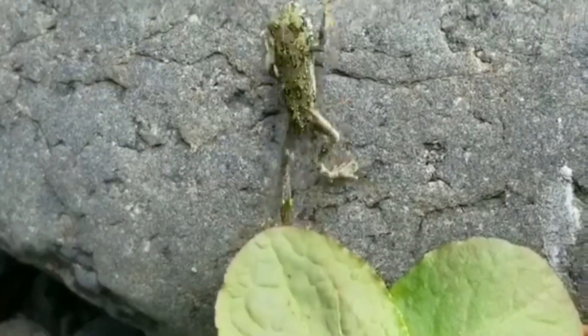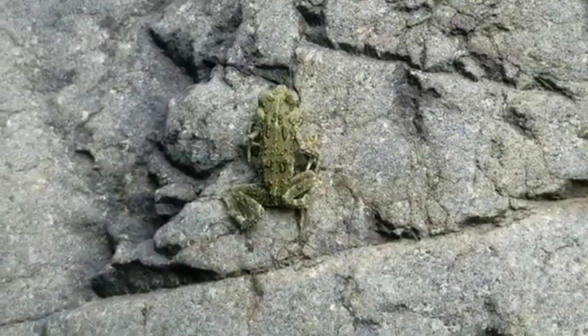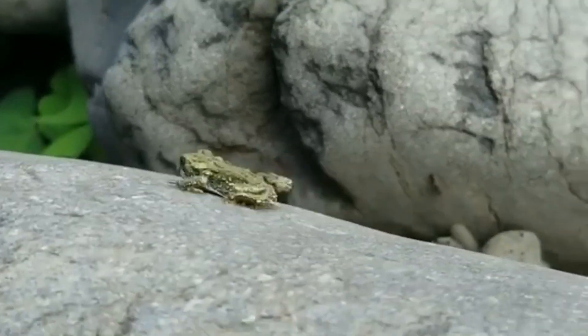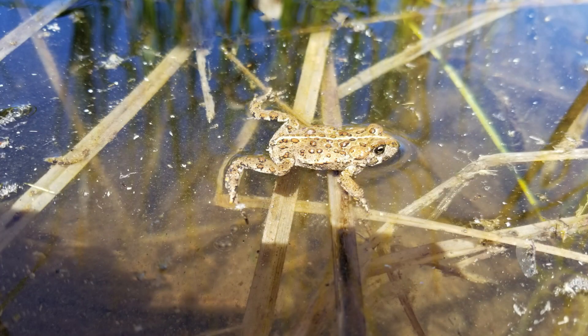Generally speaking, western toads are pretty clumsy. If they're ever trying to escape from you, sometimes they just kind of dive off headfirst from rocks. So they're not the most graceful of the frogs — not great hoppers or anything like that, and they move pretty slowly on land. You can also see them hanging out in their ponds and in rivers, just kicking back with their legs back.